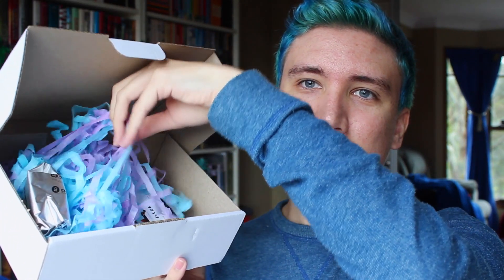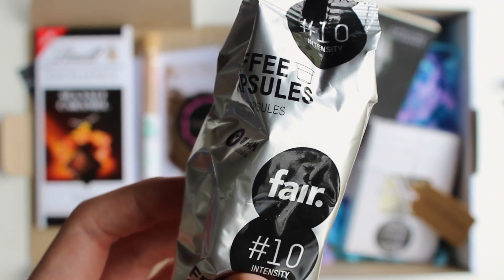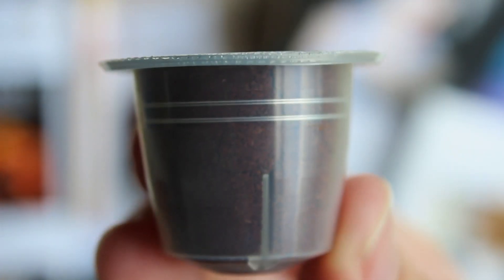The next thing, other than this tissue paper, that I see is this packet, which is a coffee capsule. I think it's from Oxfam, and it says number 10 intensity.